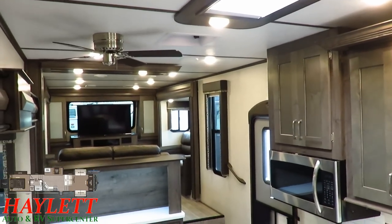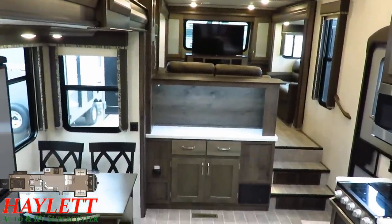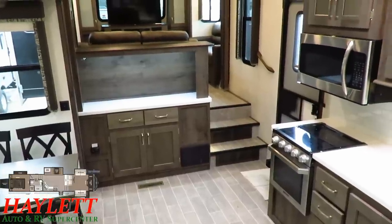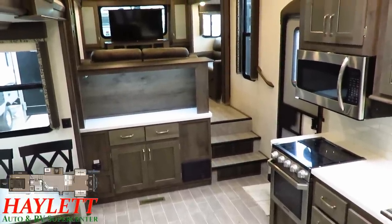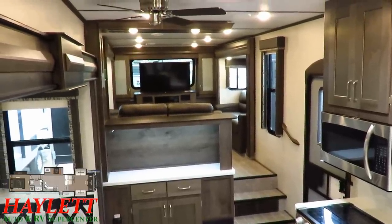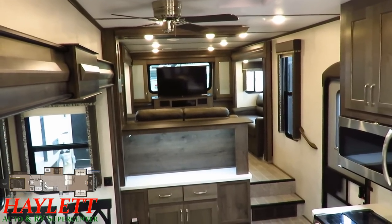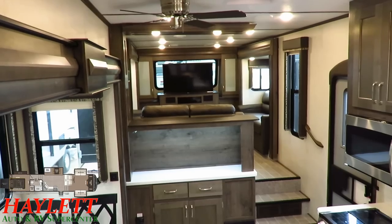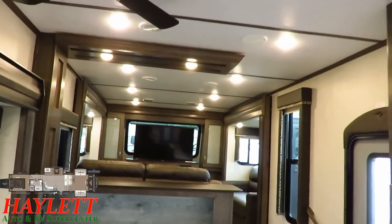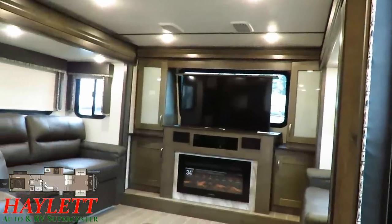Standing here and looking forward, this is exactly the same as the 374 and 375 front living Montana High Country you might also find here at Haylet RV. It gives you the full-time living space that a lot of people look for. But there's a lot of folks who maybe just have one bike — maybe you're a Florida, Arizona, or California snowbird from the Midwest. You want the ability to take a bike with you without wasting 12 feet of floor plan on a toy hauler, so you still have a nice living area to enjoy when you get there. It's a little niche-based, but really cool.